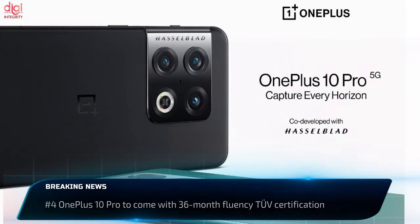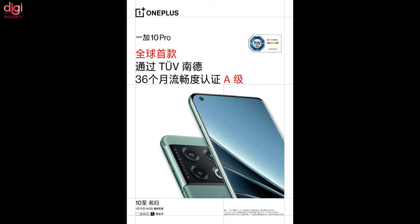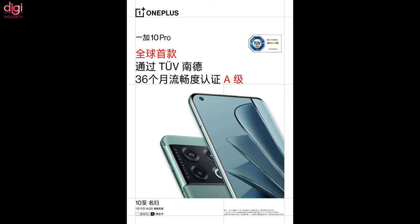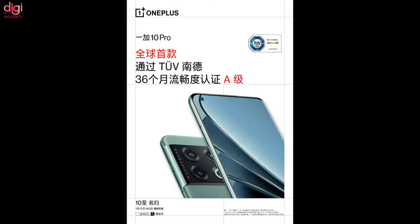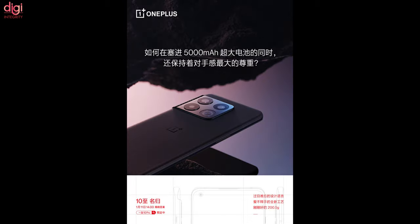The OnePlus 10 series event is just a couple of days away and the company keeps teasing its upcoming handset. The latest post on Weibo talks about a new fluency certification from TÜV, and the OnePlus 10 Pro is the first phone to pass the test with flying colors. This certification takes into account various aspects of hardware and software optimization, and ensures smooth operation 36 months after purchase.